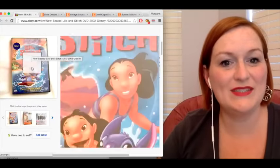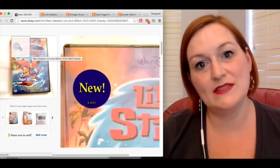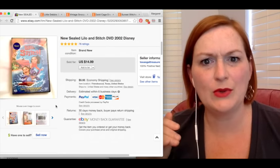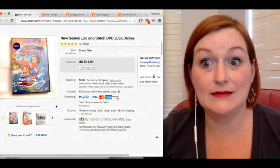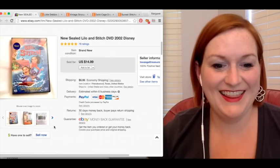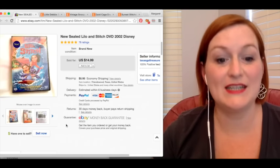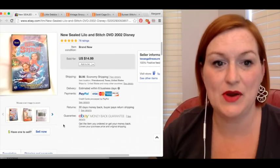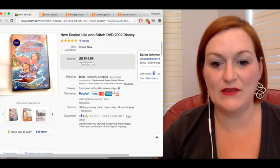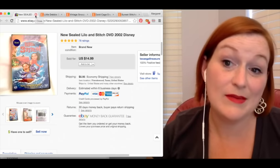Here we have a new and sealed Lilo and Stitch. I'm not cleared to sell DVDs and CDs on Amazon — I know some people can sell them if they are below a certain amount, but I can't figure it out. So I picked this up for a dollar at a garage sale and sold it on eBay for $14.99. This one sold pretty quick — I was surprised. So after shipping and fees, my profit was $14.98. And those wrap up my eBay sales.